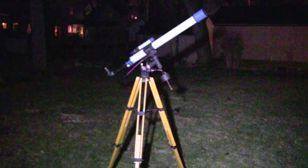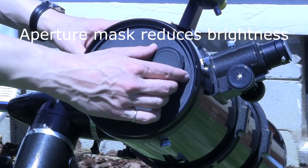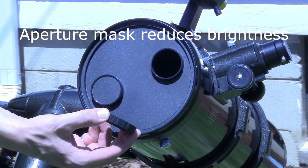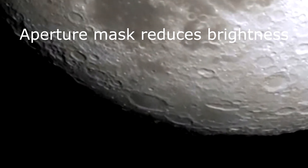And now an observing tip. A small telescope or neutral density filter are great ways to view the moon, but another option is to use an aperture mask on a larger telescope to stop down the aperture, which decreases brightness. However, this also reduces resolution, so remove it for observing at higher magnifications.